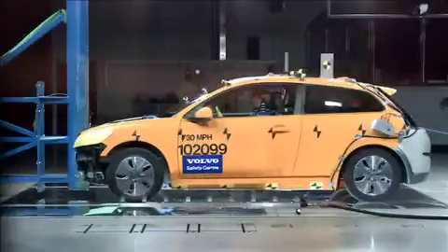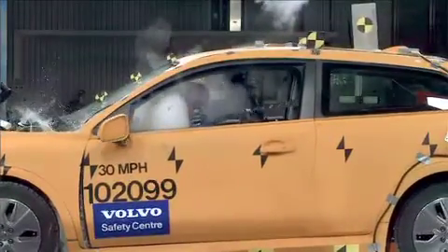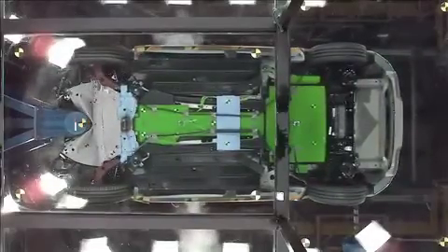For Volvo, safety in a car is just as important as caring for the environment, which is why they have carried out many careful tests in order to find the optimum location for the large high-tension battery.